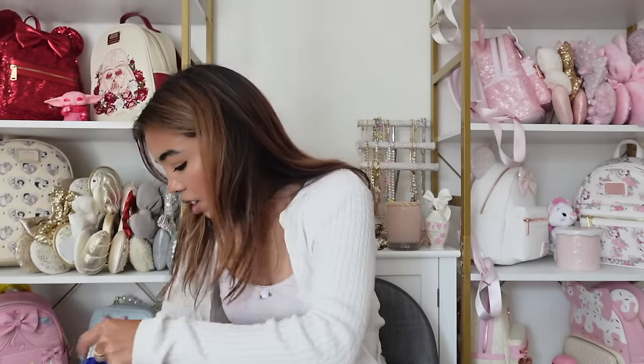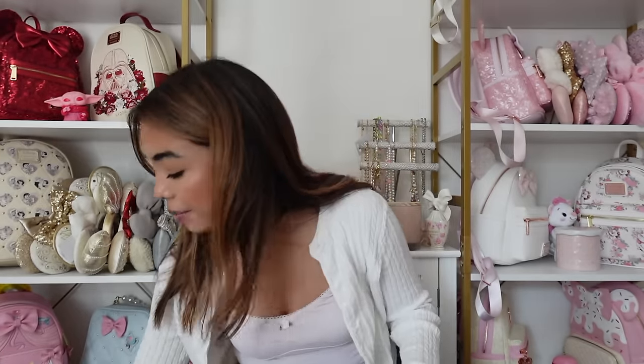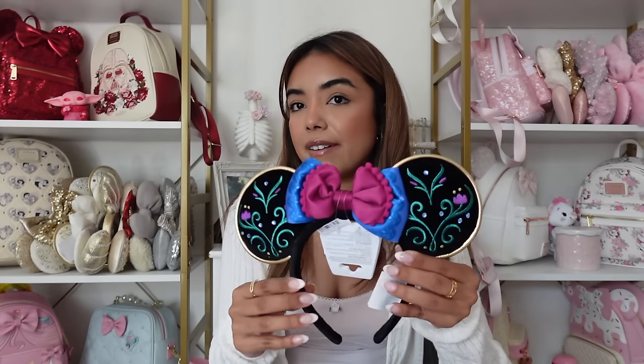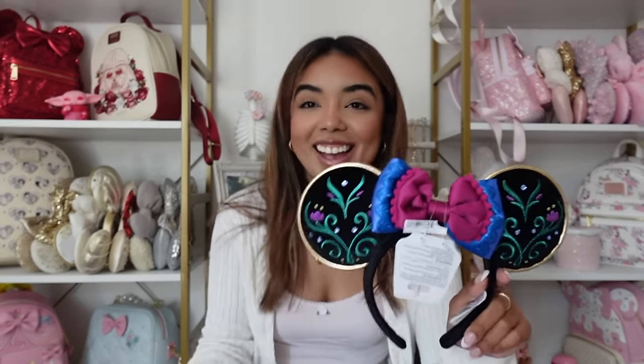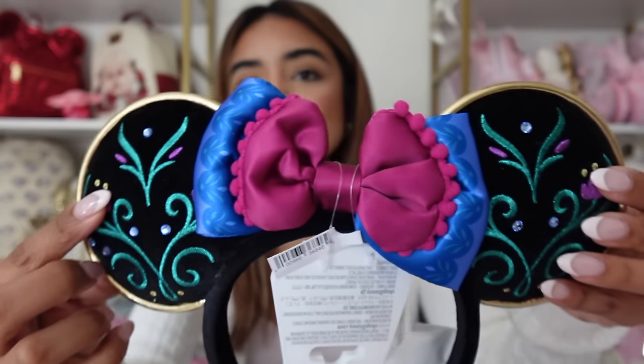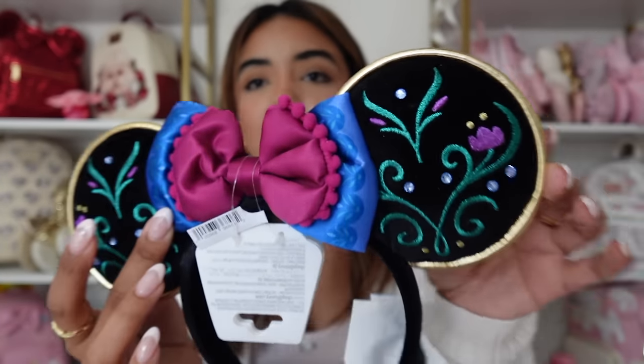I have three pairs of ears that I picked up — that was not part of the plan but here we are. I picked up these Anna ears and the reason I really wanted them was because I already have the Elsa ears, so I felt like I needed the Anna too. I love character ears especially Disney princess ones. I always feel like I need every single princess option. They have little rhinestones and I love the bow. The colors aren't personally my favorite and I don't think I'll reach for these a ton, but the Disney princess collector in me was like I need them.